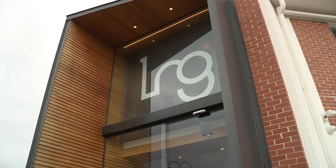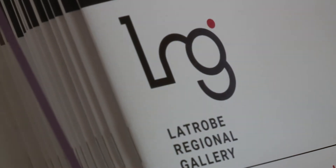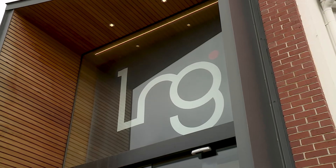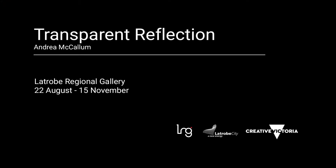Welcome to the La Trobe Regional Gallery. My name is Gabriella Duffy and I'm the Assistant Curator here at the Gallery. Today, I'll be taking you on a tour of Transparent Reflection, an exhibition of textile-based artworks by local artist Andrea McCallum.